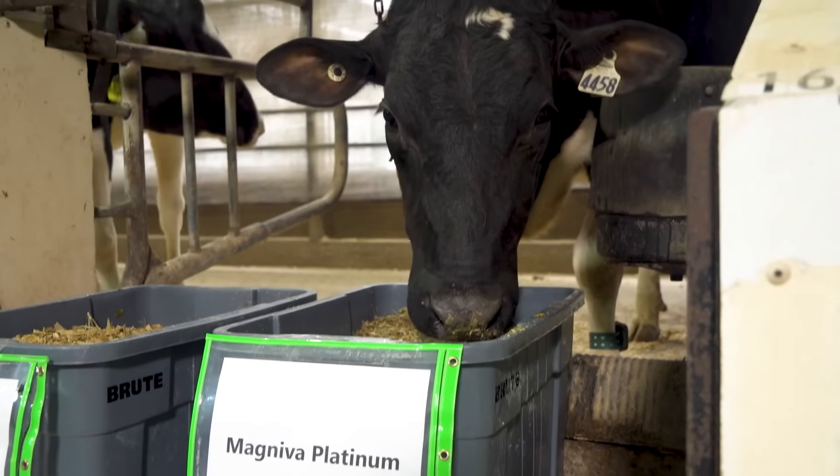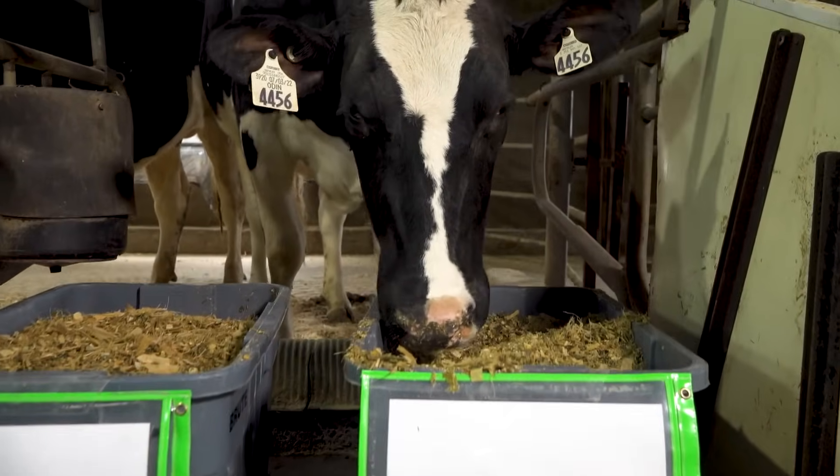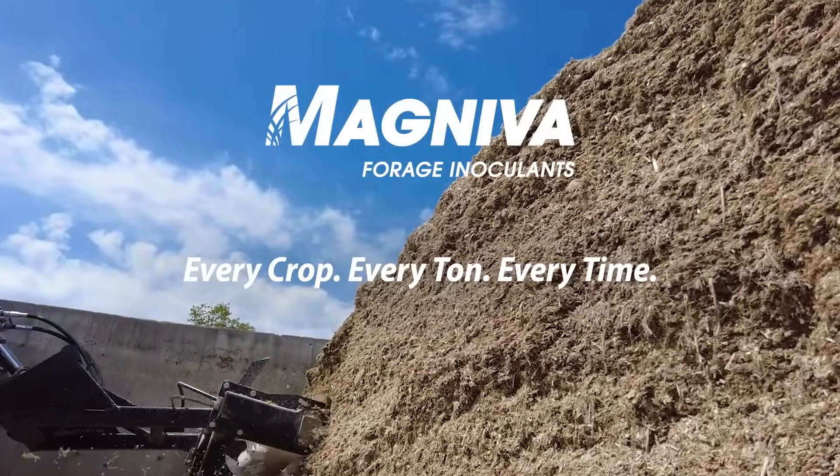Magneva Platinum takes control of your silage quality, which improves animal intakes, performance, and your profitability. Use Magneva Platinum on every crop, every ton, every time.